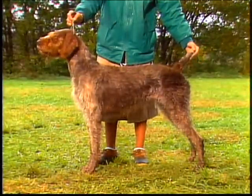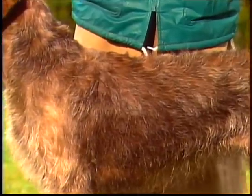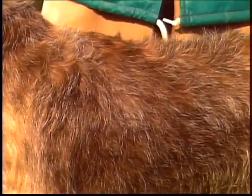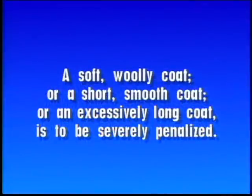A correct coat will feel harsh. Note that while the coat of a puppy may be shorter than that of an adult coat, it still maintains a harsh, wiry texture. A soft, open coat will lead to excessive coat and furnishings. It will attract dirt and debris and will weigh a dog down in the water — this defeats the purpose of a wire coat. Conversely, a smooth coat will not protect a dog traveling through hard cover or swimming in cold water. Note that a soft, woolly coat or a short, smooth coat or an excessively long coat is to be severely penalized.